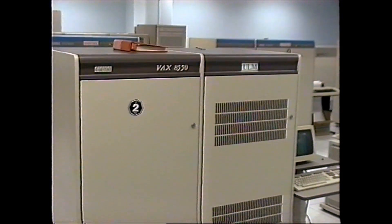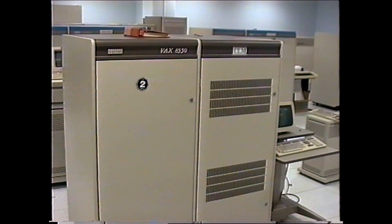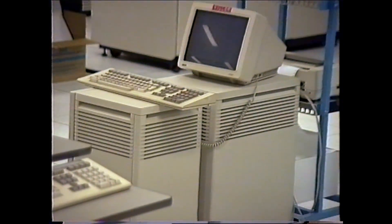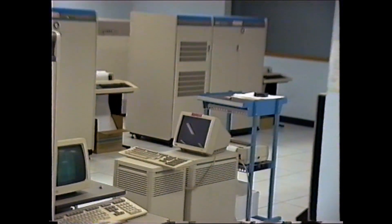The 8550 was the odd one out — the console was a bit different on that one. I don't know why we had an 8550, but we did. We also had the 8600 series machines.